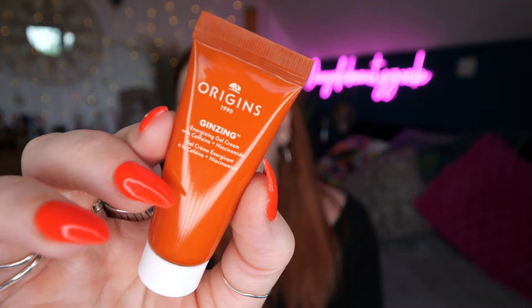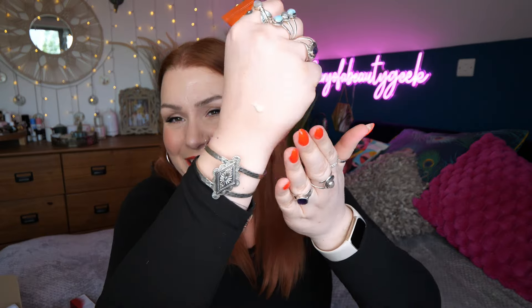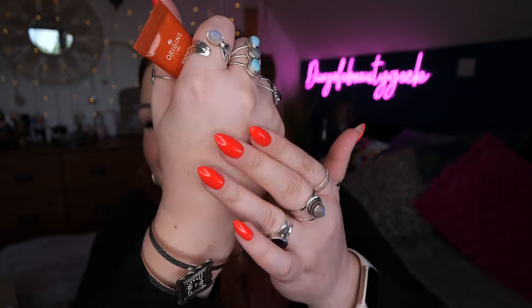Then we've got Origins Ginzing — this is the Energising Gel Cream with Caffeine and Niacinamide, 15ml. I ended up applying it on top of the primer — a bit back-to-front. It smells of oranges. I can't quite remember what I thought of it when I tried it before, but I have done.